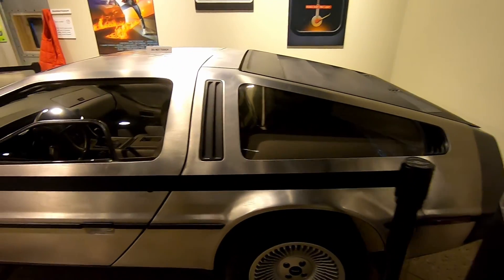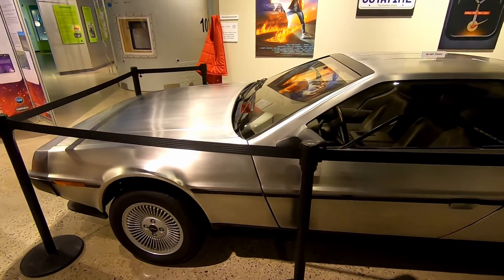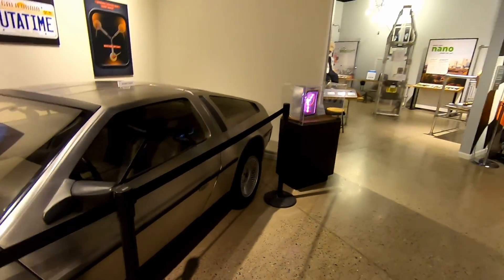You obviously can't come to the Nuclear Science Museum without checking out the DeLorean and the flux capacitor — because 1.21 gigawatts, that's why.